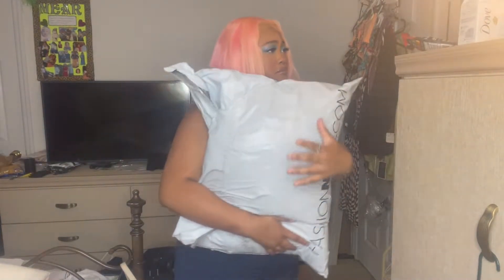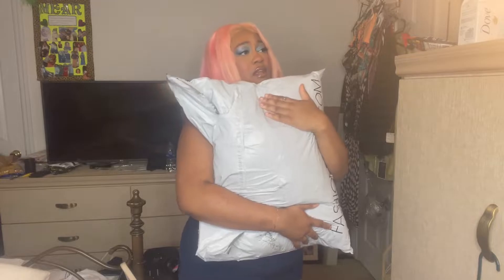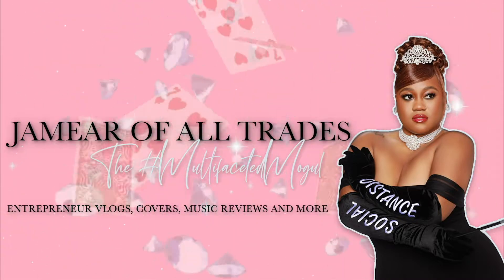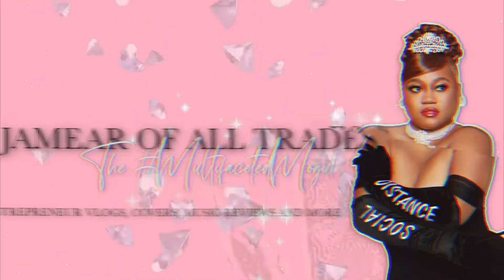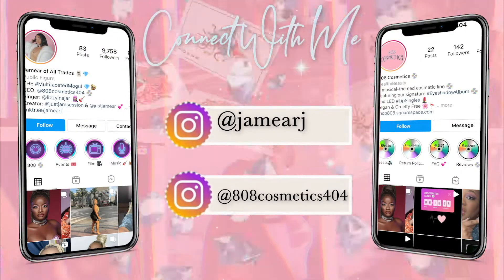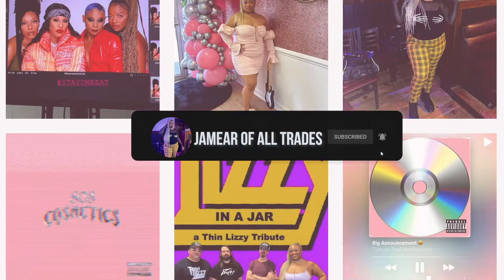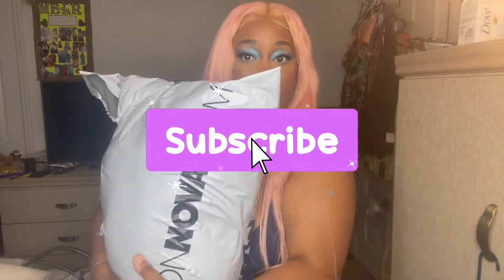Shh, the baby's sleeping. I got this Fashion Nova large bag and it's time for me to try it on. I want to cut the chit chat and get right to it because I got somewhere to be tonight. Without further ado, welcome to Jameer of All Trades try-on Fashion Nova Curve edition. Let's go!